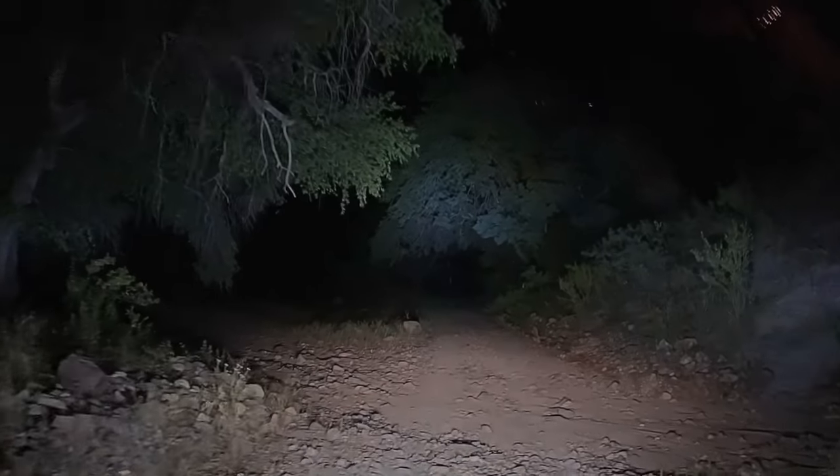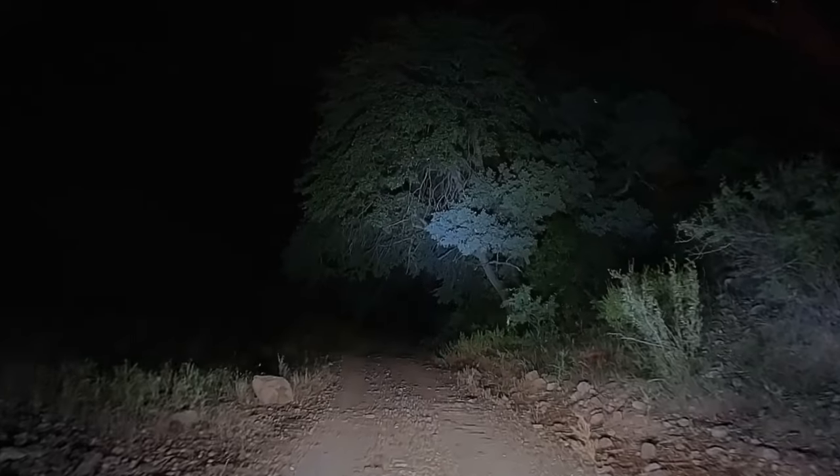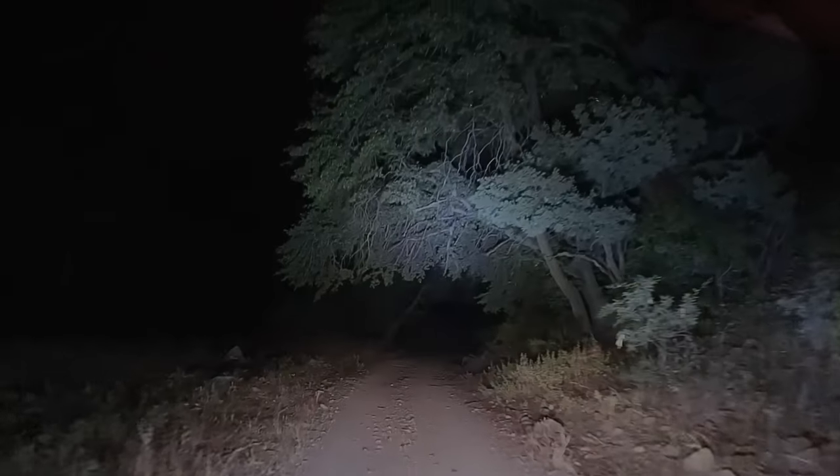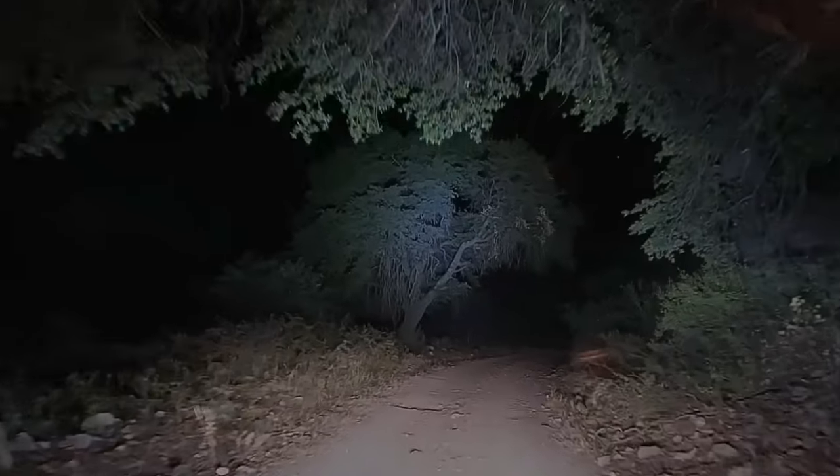We did find the end of the road, but it got very dark. Fortunately, we have some very good lighting on the Jeep. That's my aux beam light bar. I did a review on this a couple of years ago. Lights up the night.